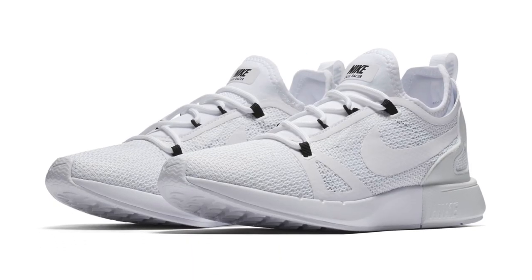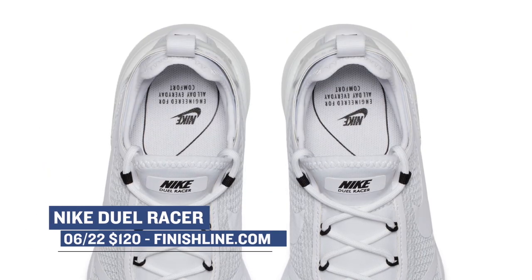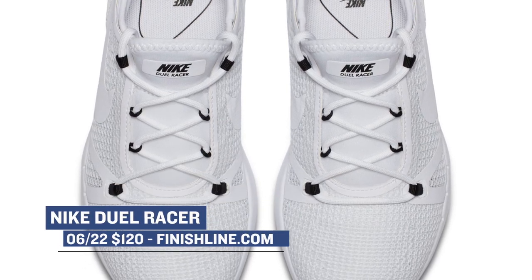Keeping it with Nike, Finish Line also has the Duelist Racer. This version is dipped in all white and is listed as a women's sneaker. Those will cost you $120, though a white and black version did drop for men as well at the same price.